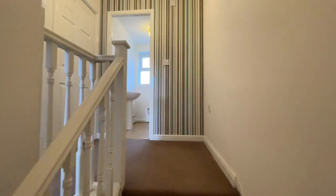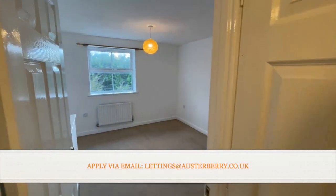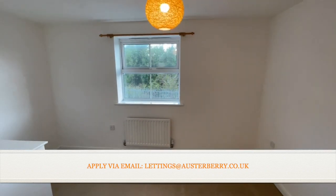The master bedroom is at the front, so we'll get to that first. It's a double bedroom with fitted carpet and fresh new white decoration.